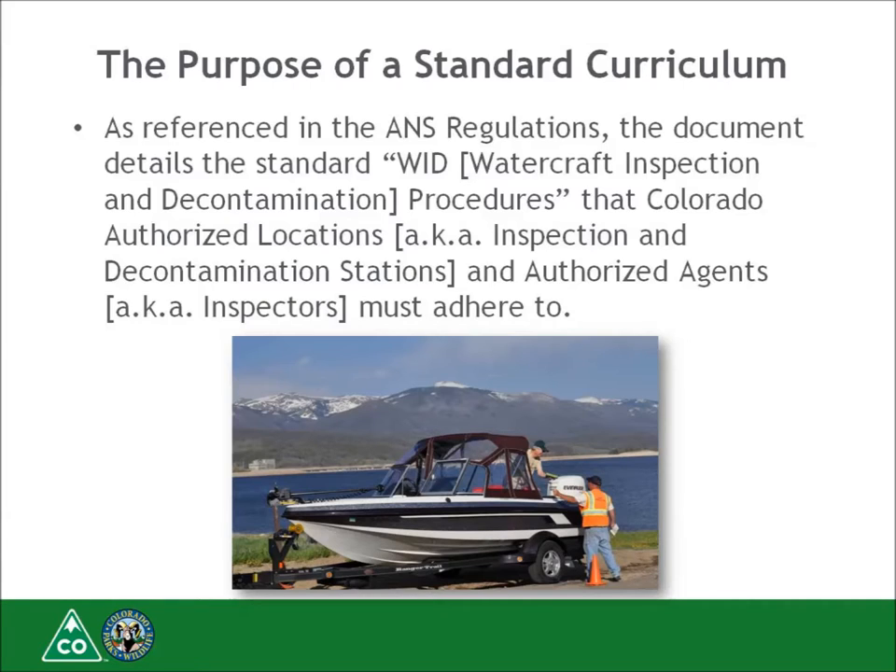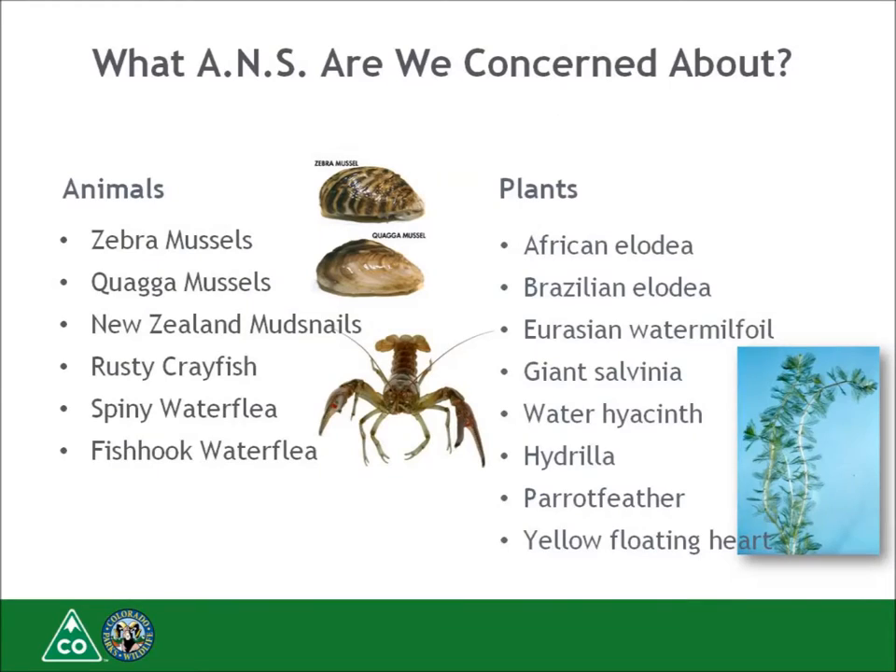The state of Colorado has many years of experience operating the largest boat inspection network in the nation, and our protocols really do work. While the ANS program's priority is to prevent an introduction of zebra and quagga mussels into Colorado, the program is focused on all species that pose a potential threat. The state has known populations of New Zealand mud snails, rusty crayfish, Eurasian water milfoil, and most recently Brazilian Elodea. The ANS program works to prevent the transportation and further distribution of these harmful invaders within the state, as well as preventing all other ANS species from coming into Colorado.